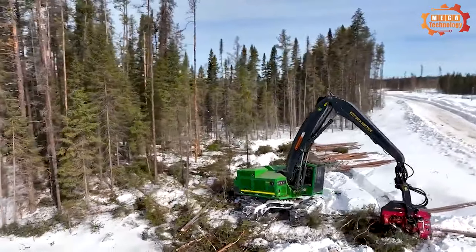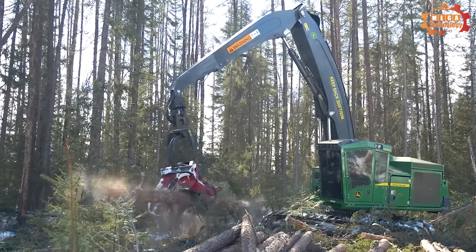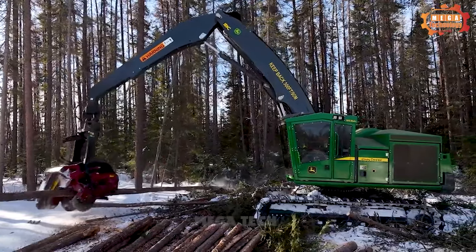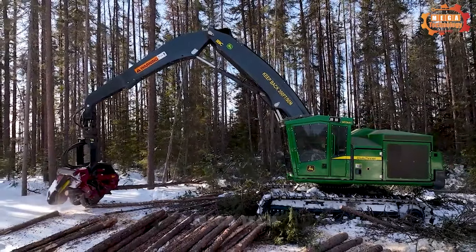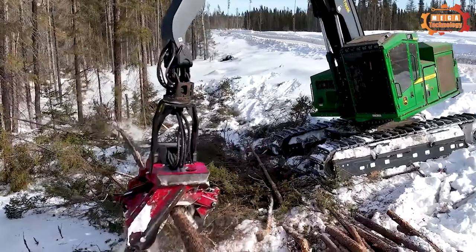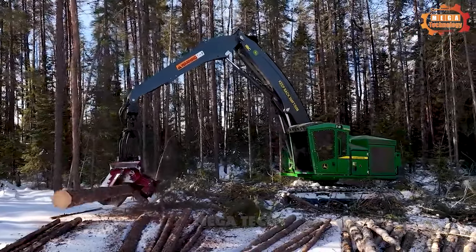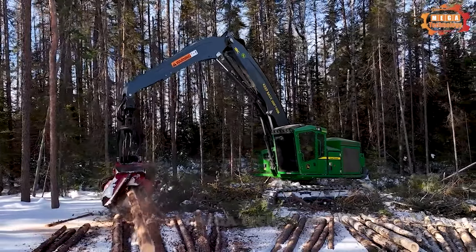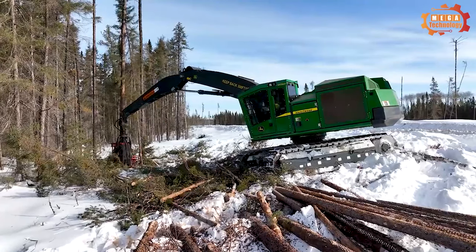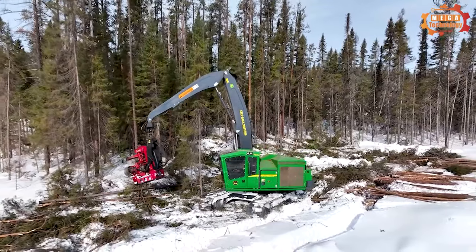No matter how tall or wherever you need a tree lopper to cut down, with this tree cutting machine, you can easily sit on the control car and press the button. The tree sawing unit will work thoroughly and cut trees extremely quickly.